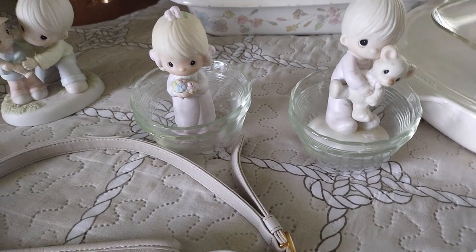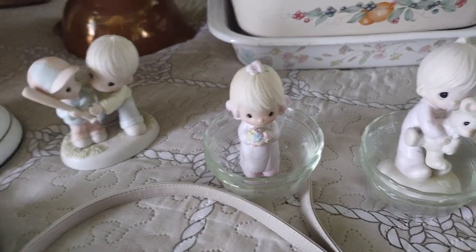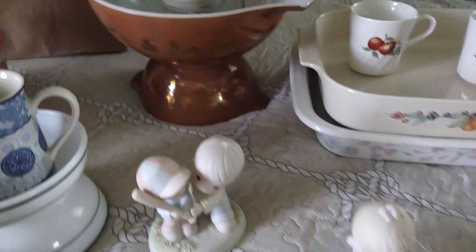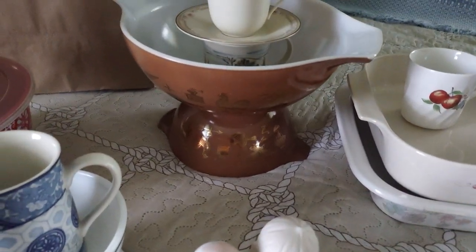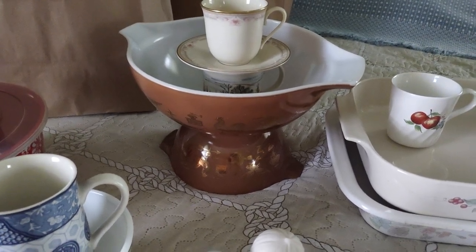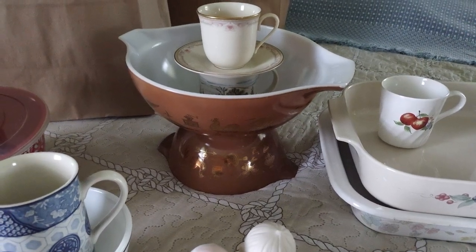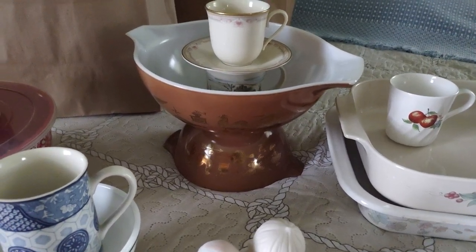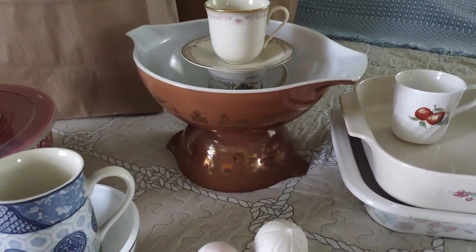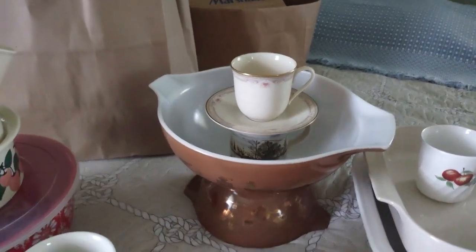Sitting on a Pyrex small rice bowl — they are collectibles. I have a Pyrex bowl that's a four-quart bowl, and a one-and-a-half-quart bowl sitting on top of the one-and-a-half-quart bowl. And on the top is a teacup.